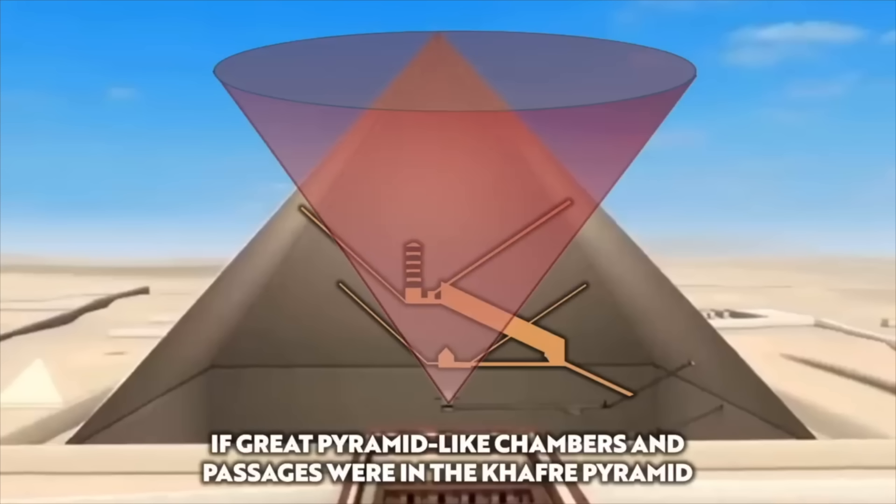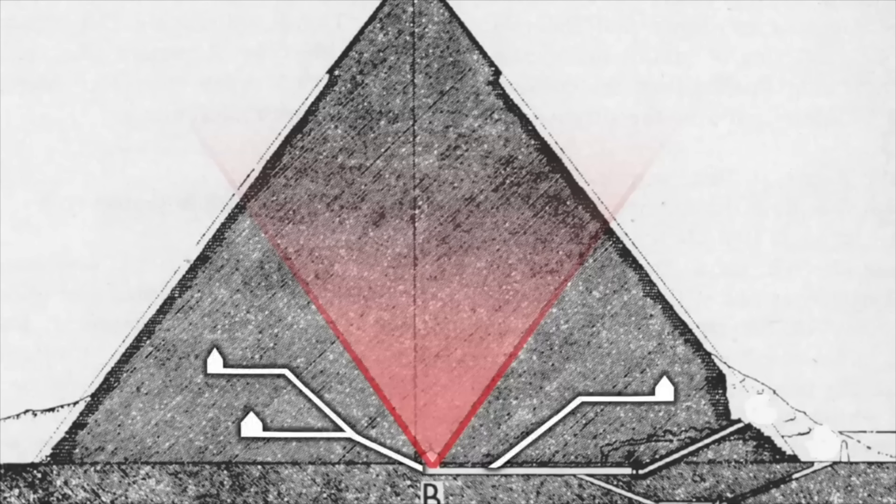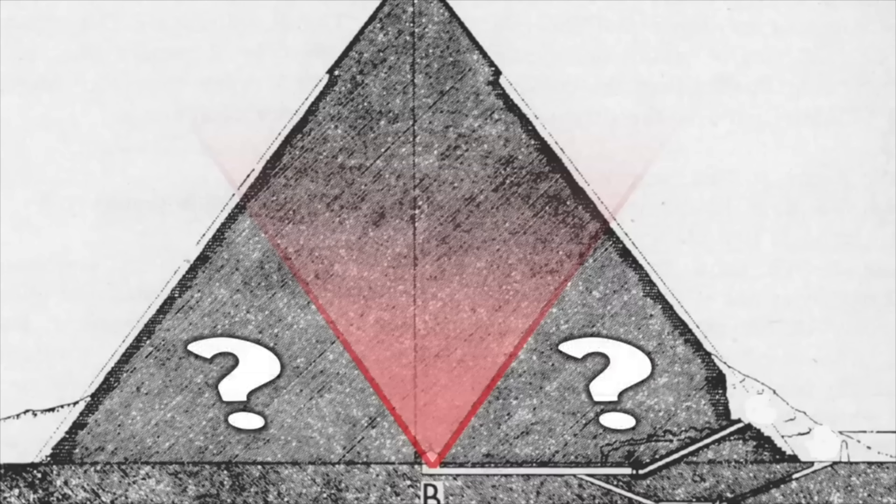If there was a hidden internal structure inside this pyramid, based on our knowledge of pyramid design, you would expect to find evidence for it in the lower half of the pyramid, in and around this section. It means that yes, technically, there could still be hidden chambers and passages inside the pyramid in the parts that were not scanned — but in all honesty, if we're thinking logically, just how likely is it? Following the science and our knowledge of the internal layout of pyramids, I personally don't think there is anything to find inside the Khafre Pyramid.